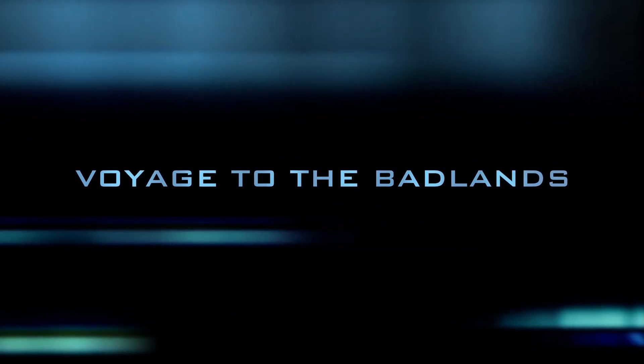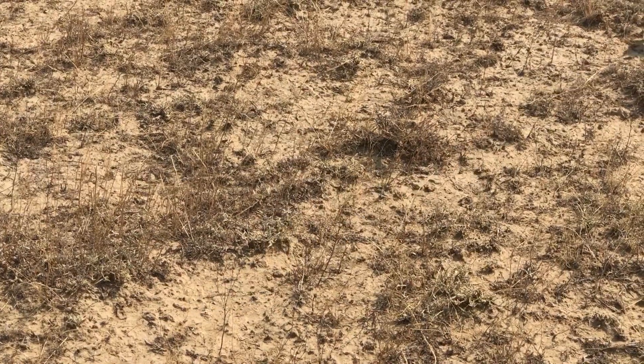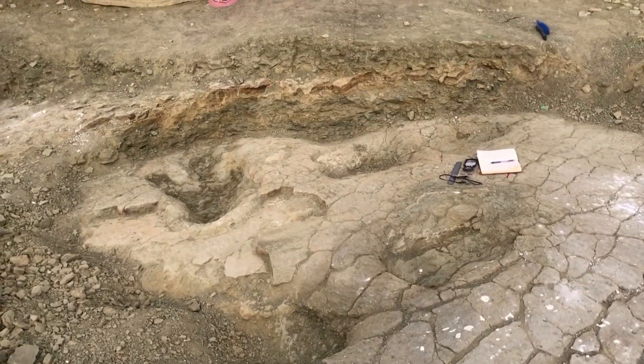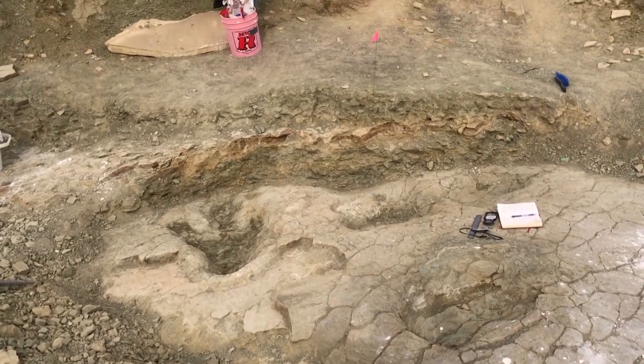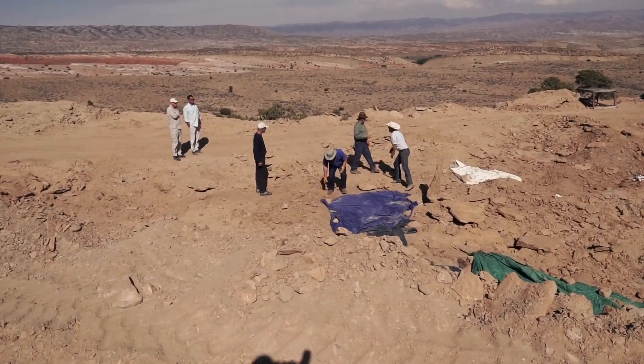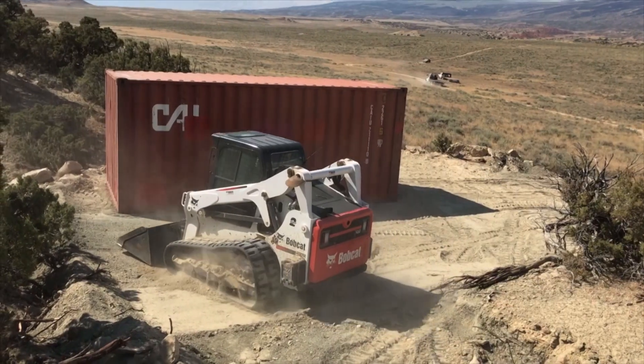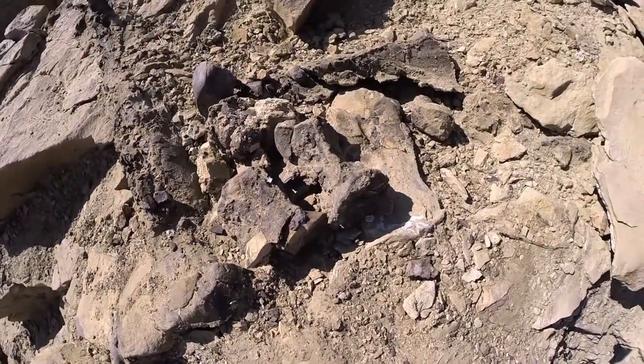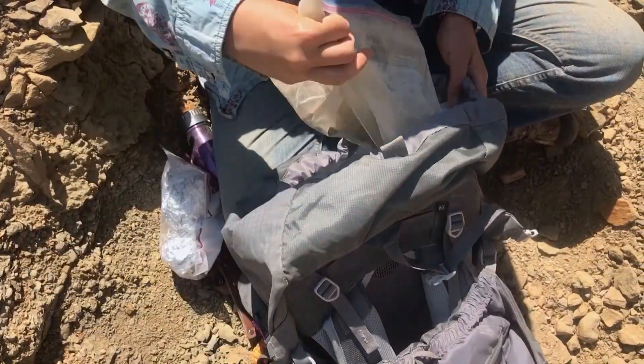Our scientists travel to the Badlands of the American West, a spot in Wyoming where mountains and an ancient seabed meet, to one of the most exciting new dinosaur finds. To the naked eye it looks like a barren land full of rocks and dirt, but to trained experts it's a treasure trove of fossils, trackways, and preserved plant life from millions of years ago.